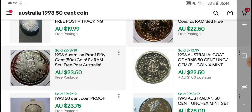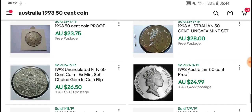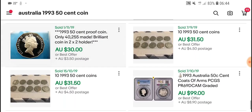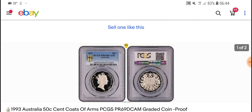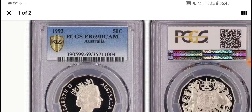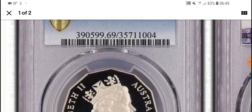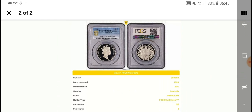It's probably not really worth taking the proof out of the set if that's all you're going to get for it. Here is one that's actually been graded — that's very interesting. It's a hundred dollars for a proof 69. The maximum is 70 deep cameo PCGS, and if you put that number in their website it'll give you information and photos of the coin as well.